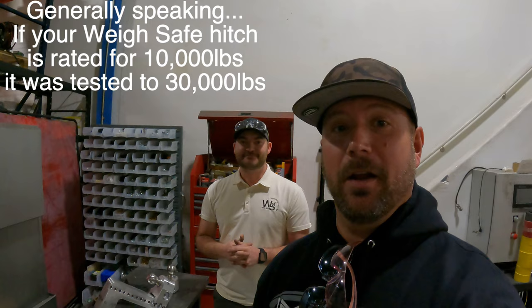I had no idea what these SAE ratings were, but I'll link them in the description box so you can read all about them. Obviously they know when these things fail because they're breaking them, and I think that's awesome. Something they also do is test all of their competitors' hitches.